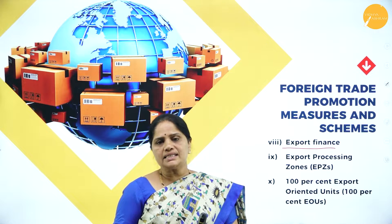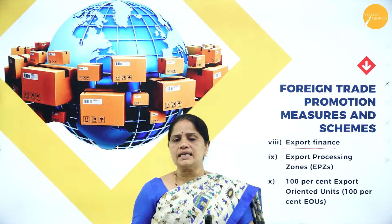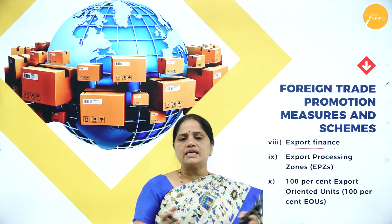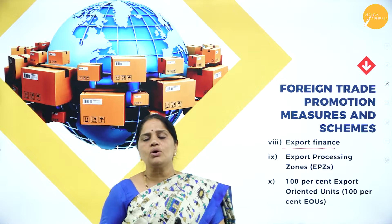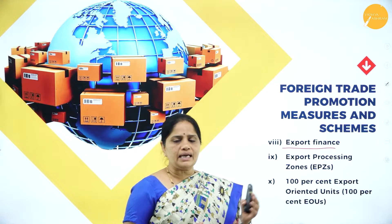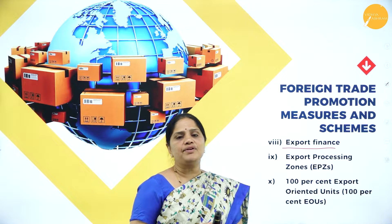In case the exporter is just buying the goods and selling them abroad, then all the expenses relating to the purchase of goods for exports will also be taken care of by the pre-shipment finance.